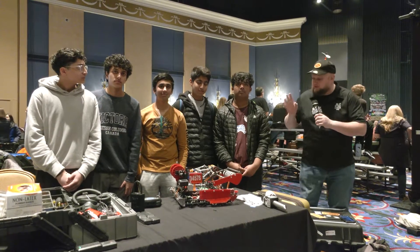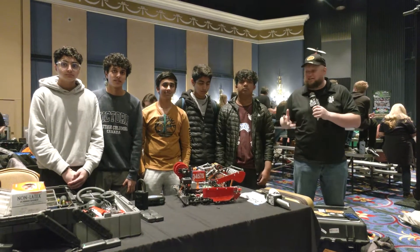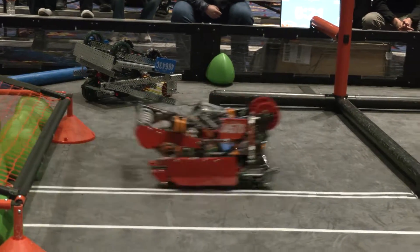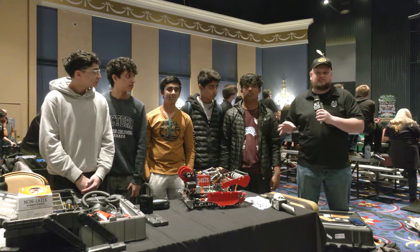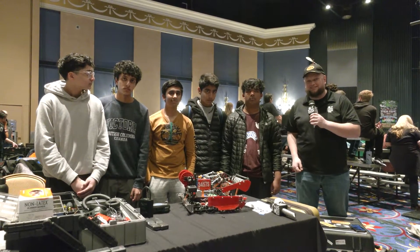Everybody, it's Tyler here at Pikes Peak signature event, checking in with 3-4-5-7, Spitzer, currently ranked really high right now as we're wrapping up qualification matches, so we can't wait to see how they do in playoffs. But how they got there is with a phenomenal machine and a great robot. We're going to give a full breakdown of this — they got that dual C-tier hang coming in. There's a lot of control that this team has, and a lot more to learn. Let's learn about them here on Pits and Parts.